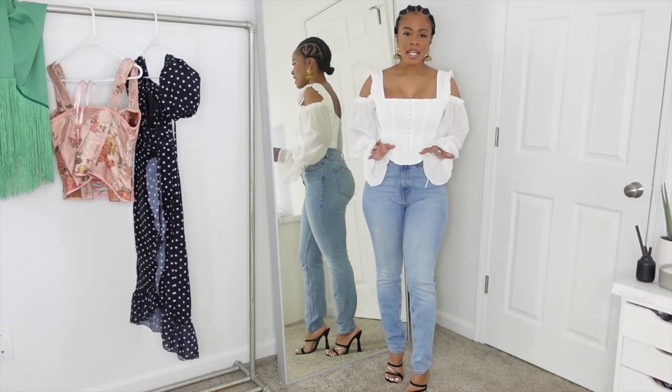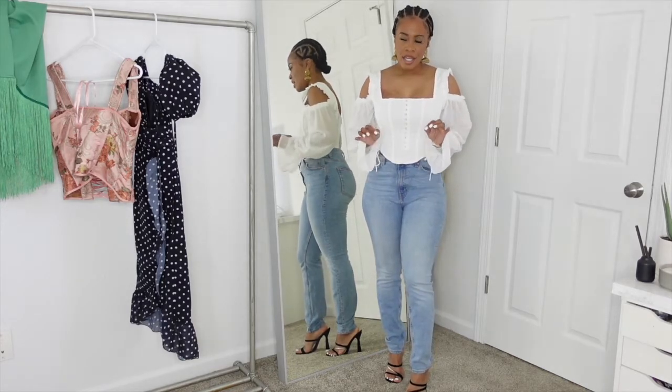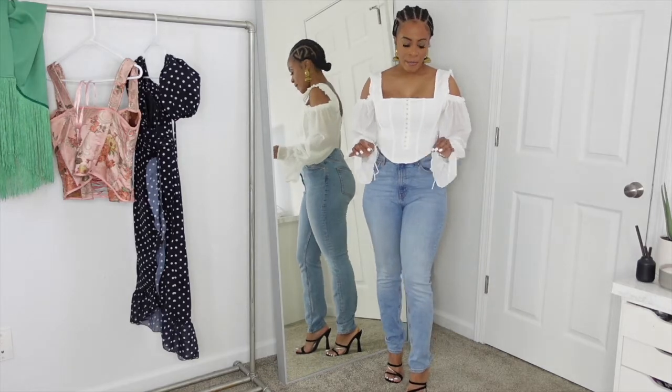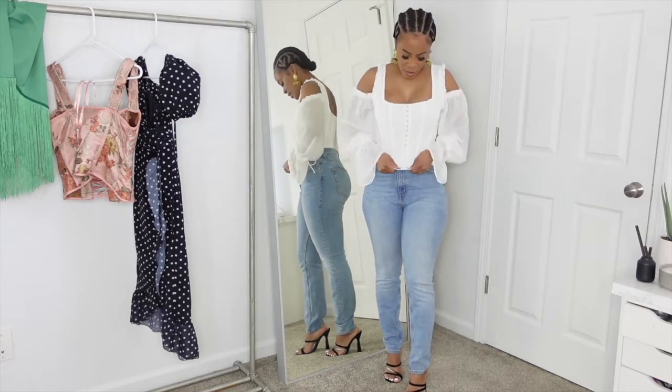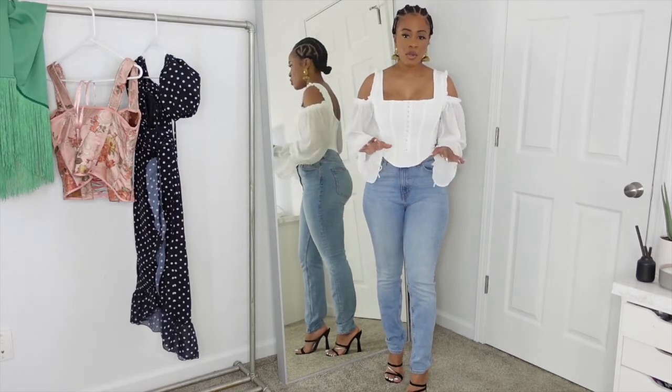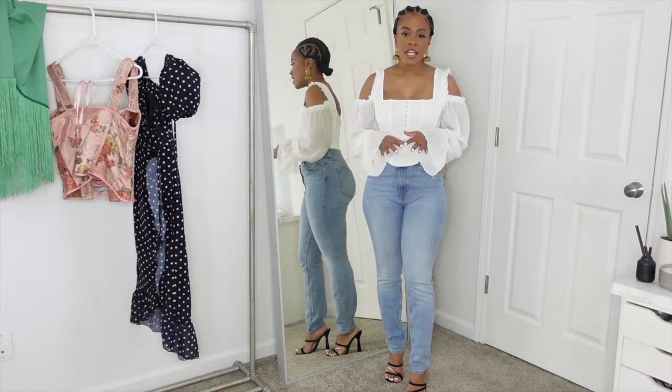I got it in a size small, but I almost feel like I could have gotten it in an extra small because these shoulders keep falling off. But then if I got an extra small, I think it would have been too tight. So I think the small is the perfect fit.